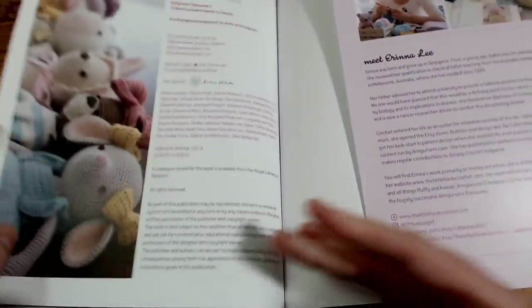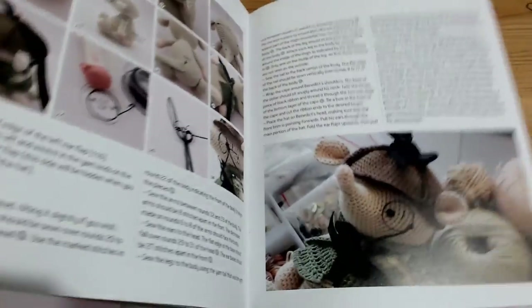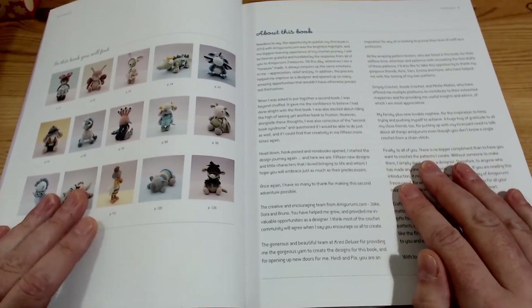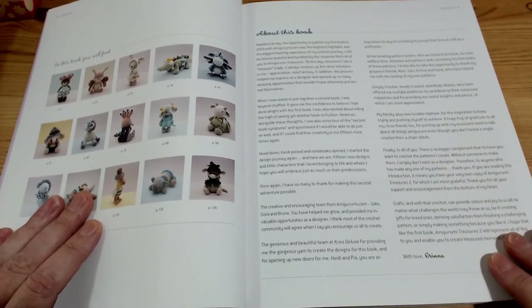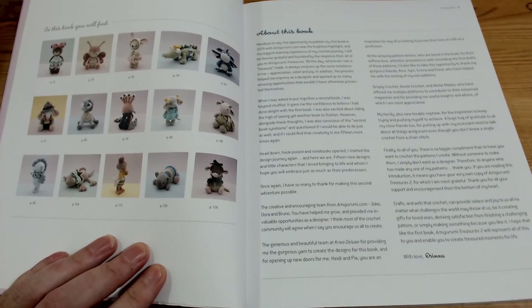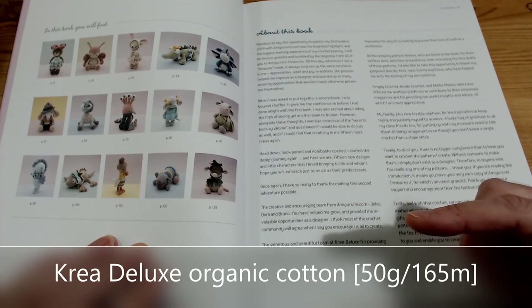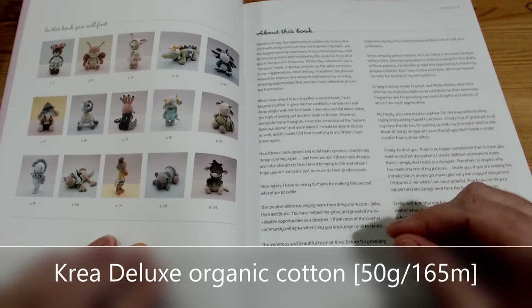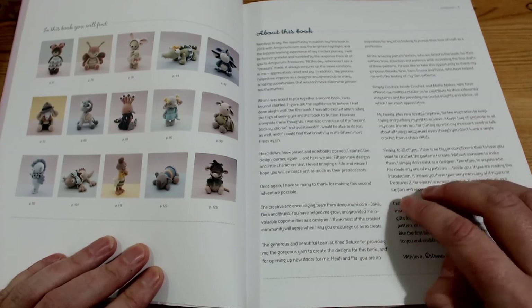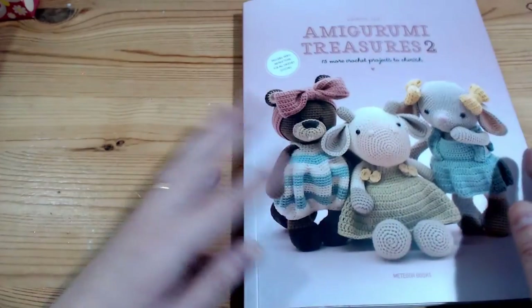Within this book, she does suggest that you use one particular yarn, but she doesn't say you have to - it's just the yarn that is recommended. I can't get my tongue around the name of this yarn, so I'm going to write it on the screen for you, and it will be in the description box of this video in case you want to go and check how much that yarn would cost you before picking up your book.